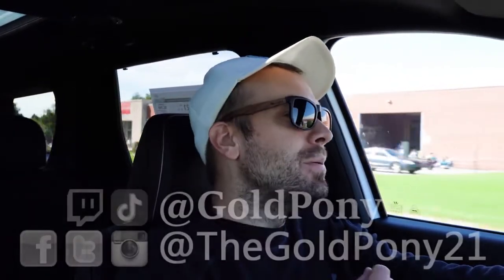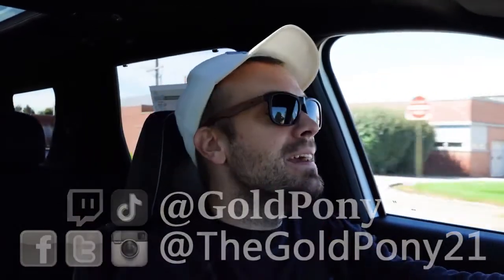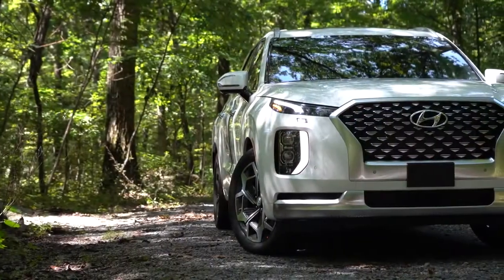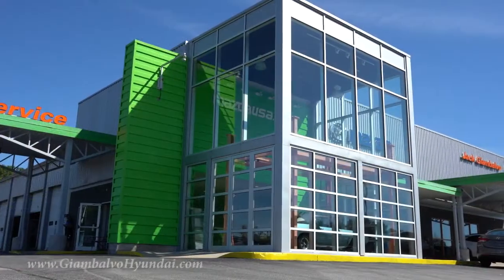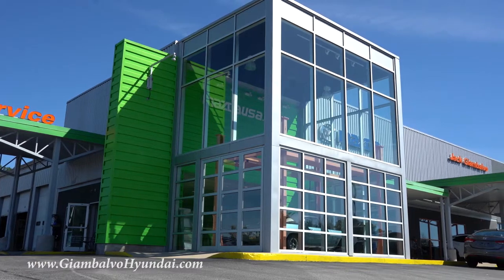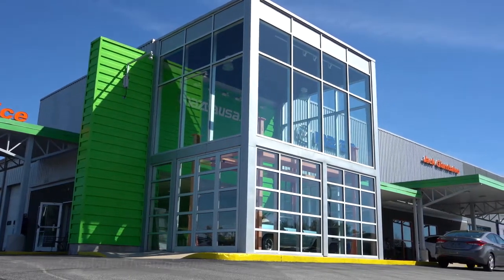What is up, you guys? Welcome back to another one. If you're new to the channel, I'm Gold Pony — I do new car, truck, and SUV reviews on YouTube. Today we are in the new 2021 Hyundai Palisade, courtesy of Jack G and Balvo Hyundai in York, PA. For more information on their inventory, please feel free to check out the link in the description box below.